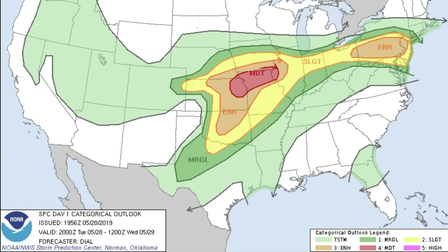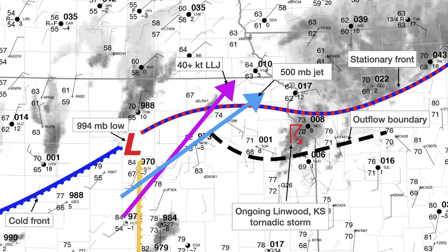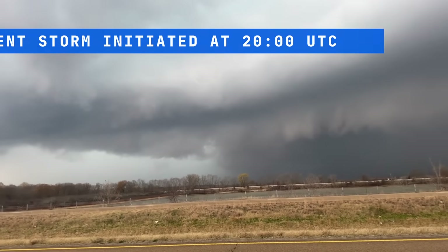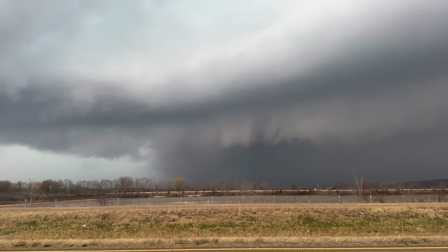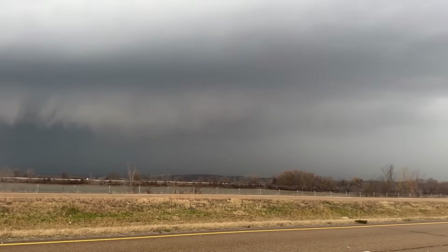On May 28, 2019, a moderate risk for severe weather was issued by the Storm Prediction Center across northern Kansas and Missouri. A robust upper-level trough was ejecting across the Great Plains with ample wind shear and instability for supercell storms across the risk area. An outflow boundary was draped across northeastern Kansas from overnight storms, and an advancing dry line would initiate a long-track supercell over the Flint Hills by mid-afternoon. The backed low-level winds near the outflow boundary would set the stage for a violent tornado.